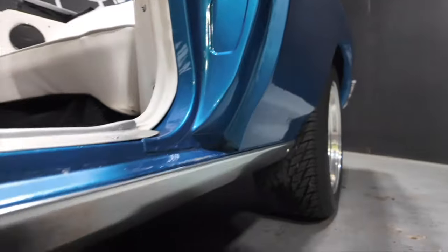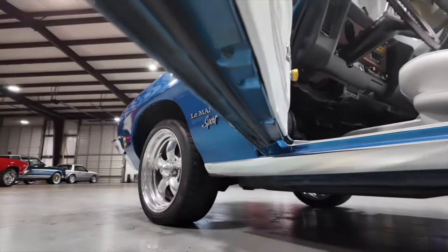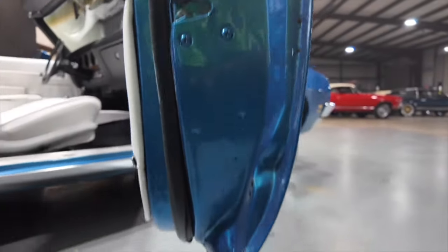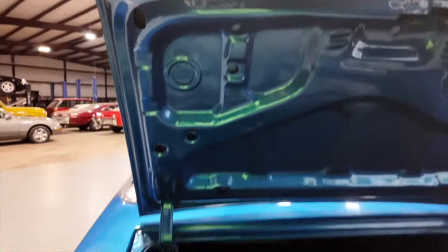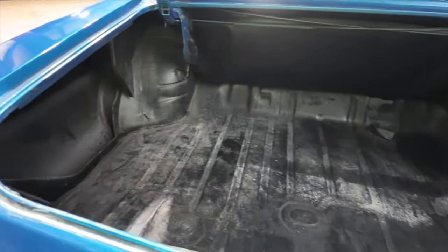Checking out the jams in the lower doors. Deck lid in good shape. Trunk nice and clean.